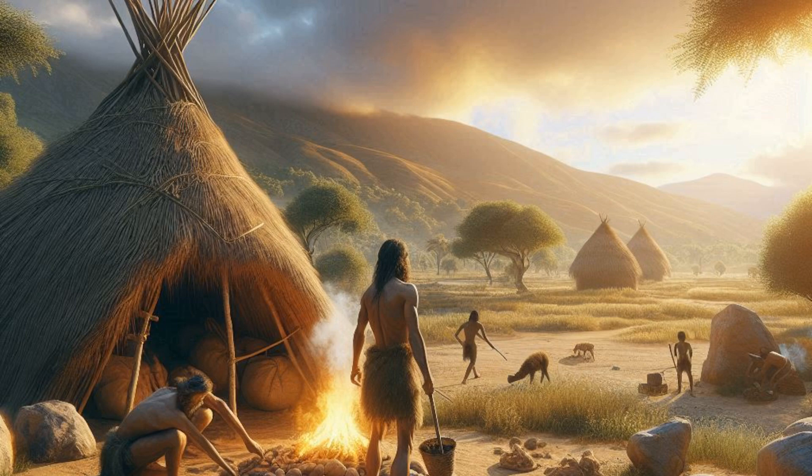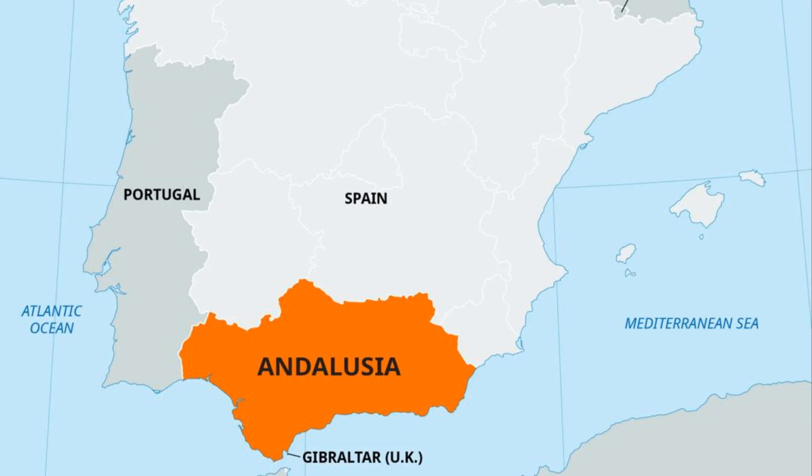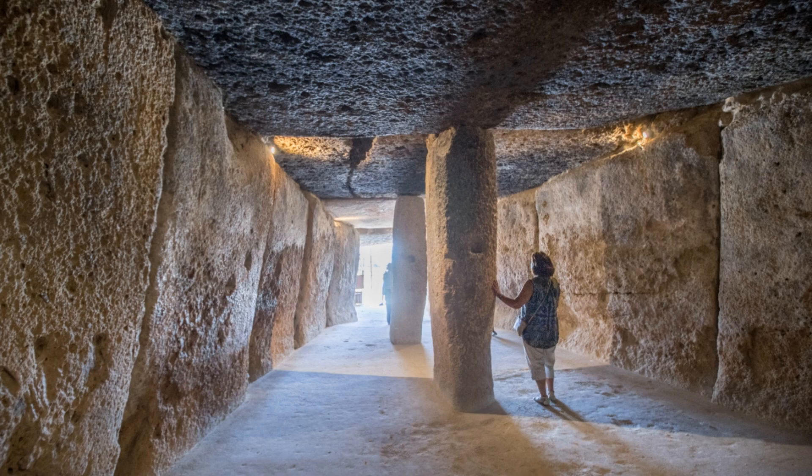Imagine a time 6,000 years ago when our ancestors were just beginning to master agriculture and form settled communities. In what is now Andalusia, southern Spain, a group of these early farmers embarked on an ambitious project that would challenge our perceptions of prehistoric capabilities. The Menga Dolmen, constructed between 3800 and 3600 BC, is the result of the ingenuity of our Neolithic forebears.